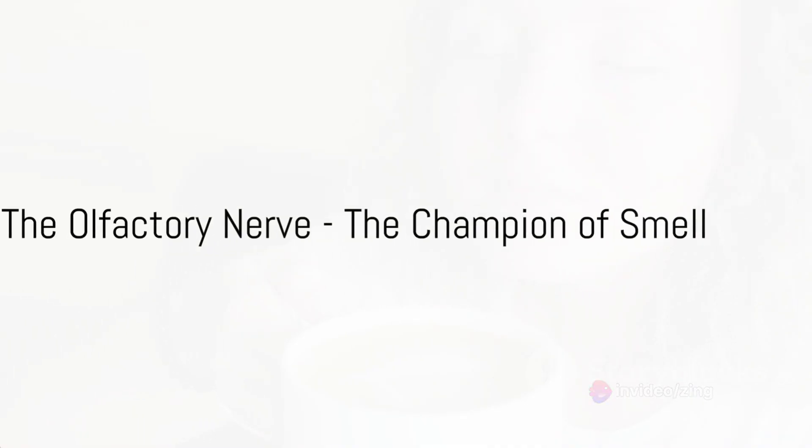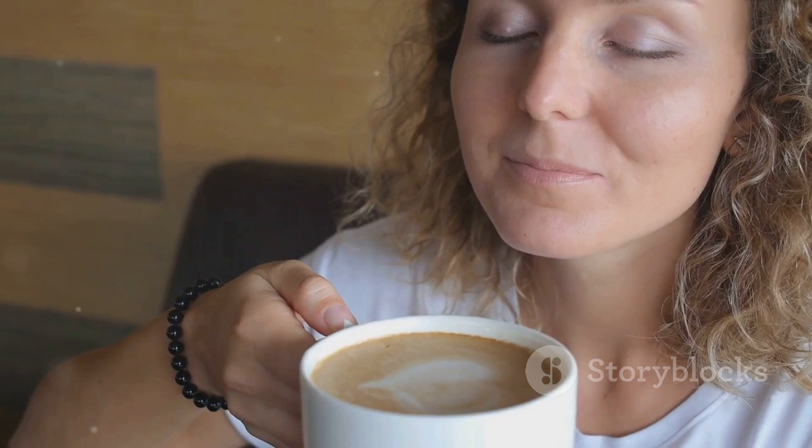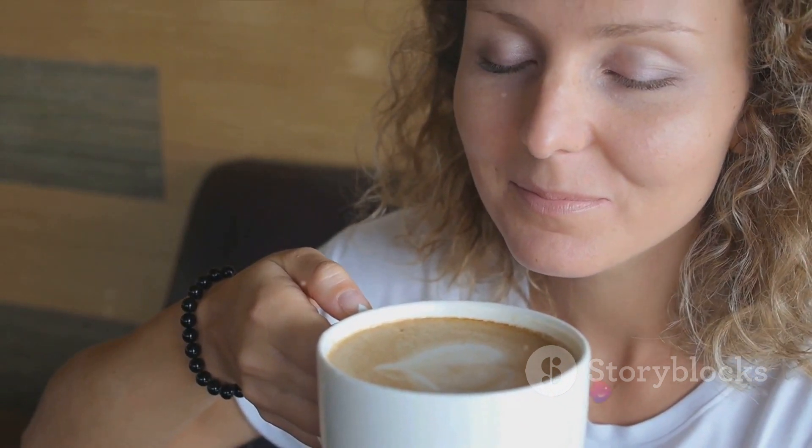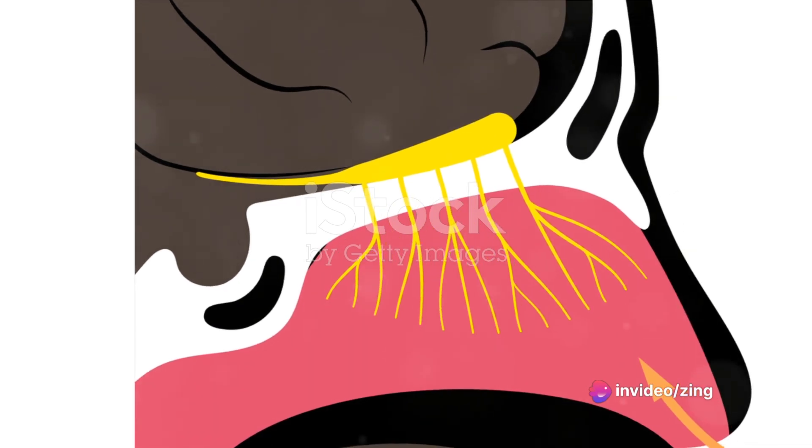First up is the olfactory nerve, the champion of smell. It carries information from the nose to the brain, letting you enjoy the aroma of a freshly brewed cup of coffee or the scent of a blooming rose garden.